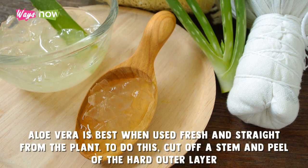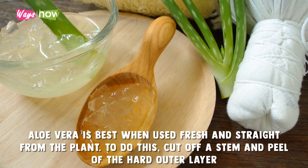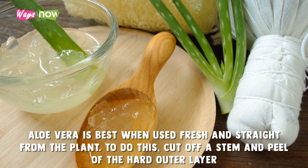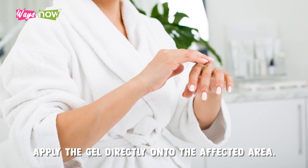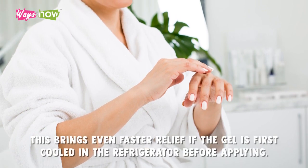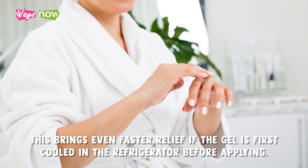Aloe vera is best when used fresh and straight from the plant. To do this, cut off a stem and peel off the hard outer layer. Apply the gel directly onto the affected area. This brings even faster relief if the gel is first cooled in the refrigerator before applying.